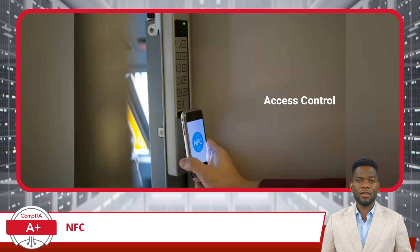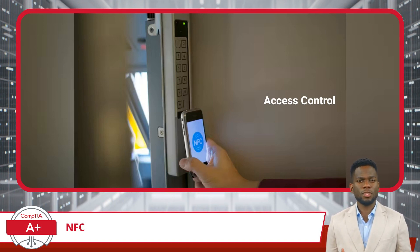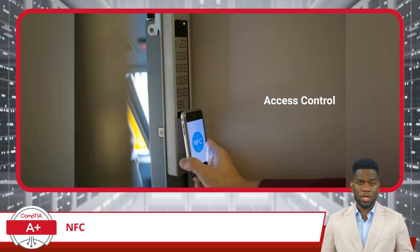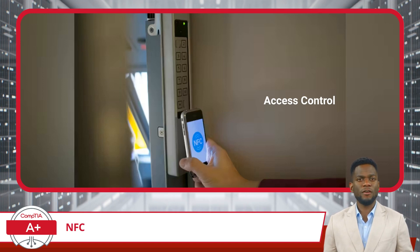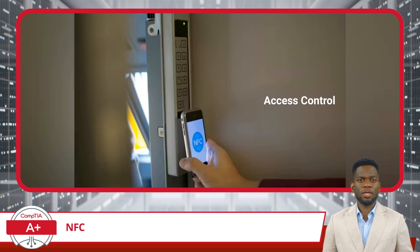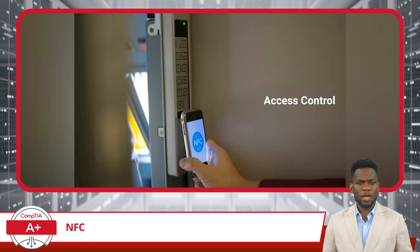One application of NFC is in building security systems. In these systems, an NFC-enabled device, like a smartphone or a security badge, is tapped against a reader to gain entry. This method is increasingly popular in modern offices and hotels due to its enhanced security and convenience. NFC's short-range capabilities make it a more secure option compared to traditional magnetic stripe cards, as it is harder to intercept or duplicate the signal.